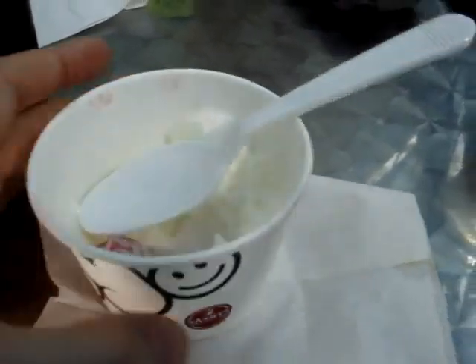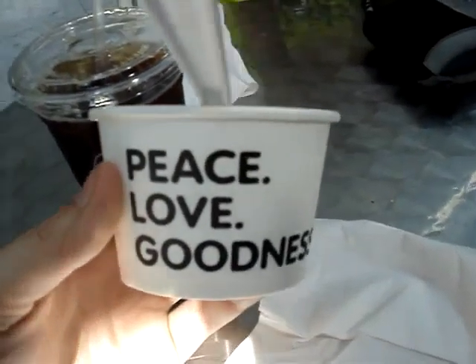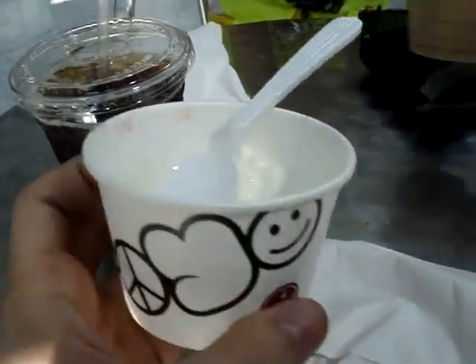Delicious coffee and absolutely amazing frozen yogurt. Peace, love, and goodness. So we are in Philadelphia heading to the arena here in a few hours. Going to continue to walk around and travel, and we'll check back soon.